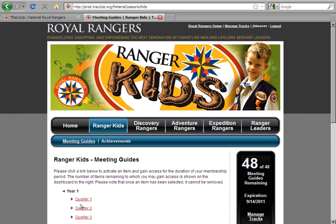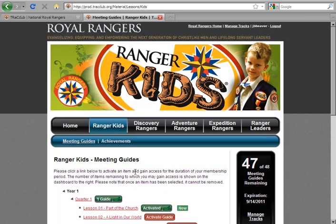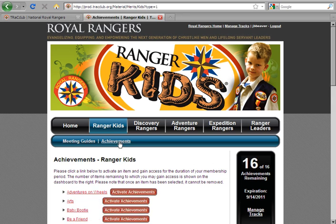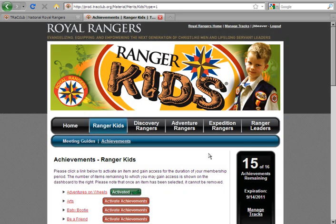Once material has been accessed for a lesson, the dashboard count will decrease by one. If you click over to achievements, the dashboard will show how many different achievements you may access. Once an achievement is activated, the dashboard adjusts to reflect the total number remaining. Also available on any dashboard is the date your membership to these materials will expire. Purchasing a track guarantees access for one year from the date your membership was activated, not the date it was purchased for you.